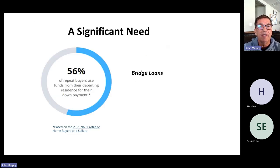This is a significant need. According to the 2021 National Association of Realtors' Profile of Home Buyers and Sellers, 56% of repeat buyers used funds from their departing residence for their down payment. The fact that they said 'departing residence' tells me these people did not first sell their home and then use the proceeds to purchase the new home — the departing residence is in play when they keep it and want to purchase the new one. Options could include a home equity line of credit, a bridge loan, or others.